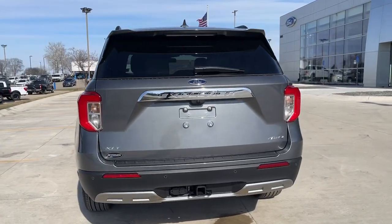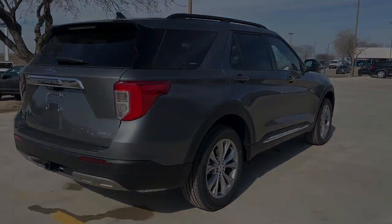Feel confident on every journey when you're behind the wheel of this Explorer. Treat yourself to a test drive.